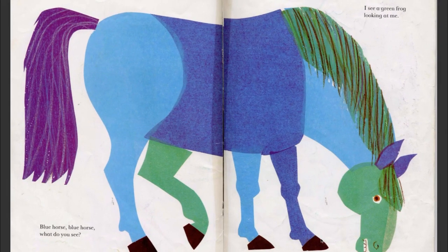Blue horse, blue horse, what do you see? I see a green frog looking at me. That's not even just a blue horse — that's a blue horse with a green foot and a green head and a green mane. And it has a dark blue body, a dark blue hoof, a blue neck, two blue feet, a purple tail, and dark blue ears. Very strange.